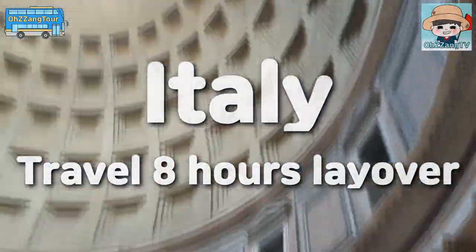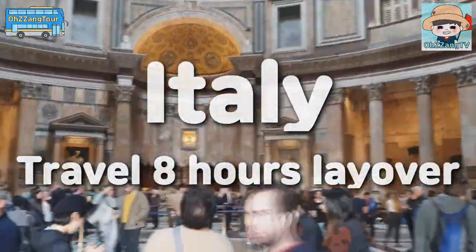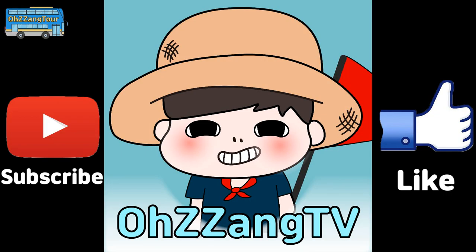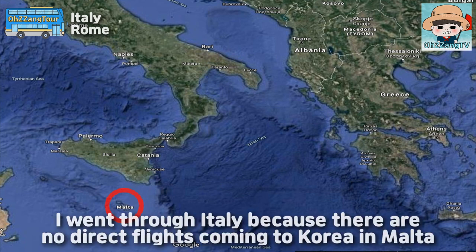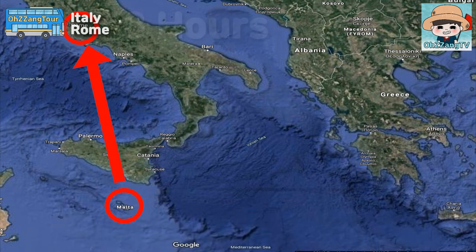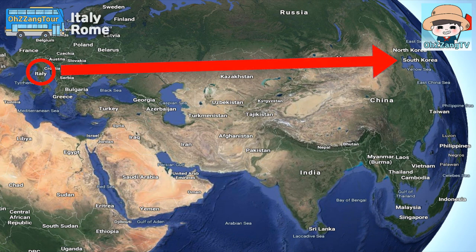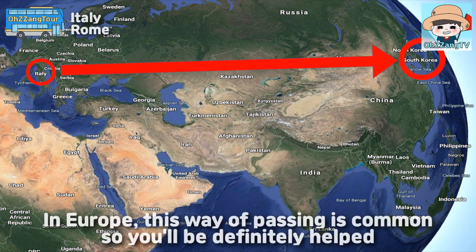I will show you how I was traveling 8 hours via Italy. I went through Italy because there are no direct flights from Malta to Korea. I traveled with 8 hours of waiting time. In Europe, this way of passing is common, so this will definitely help you.